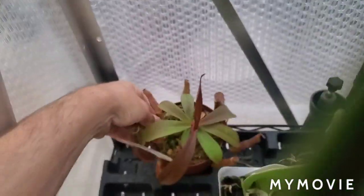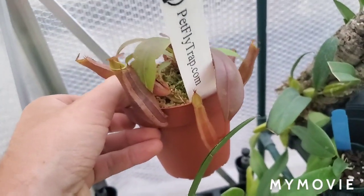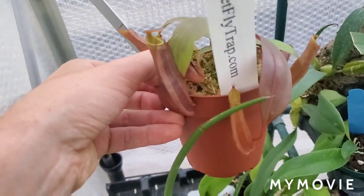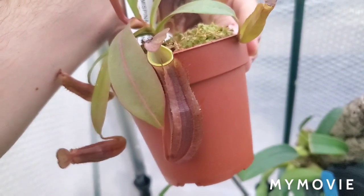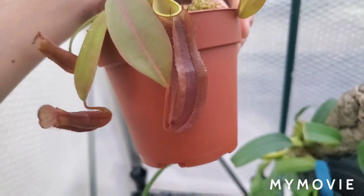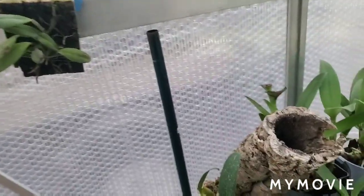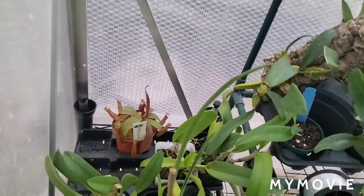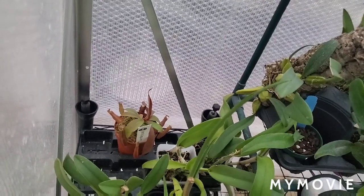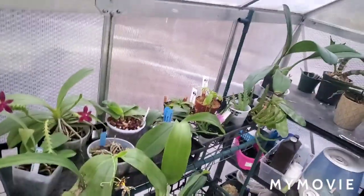The third Nepenthes in here is actually over here. This is Nepenthes ramispina cross reinwardtiana. There's a new pitcher forming there, and a nice pitcher there, but this is the newest one. The reason I got this — just a couple weeks ago — is because of that pitcher: it's a dark exterior with a bright green peristome and inner pitcher surface. It's a beautiful plant with lots of pitchers on it. Reinwardtiana is famous because its pitchers can be relatively plain-looking when younger, but when they start to grow a little bit, they produce these dark green eye spots inside the pitcher — there are like two of them. It's really cool for that reason and a very interesting little plant.